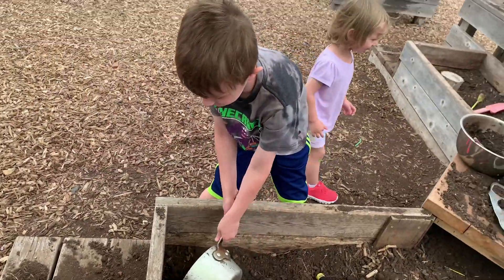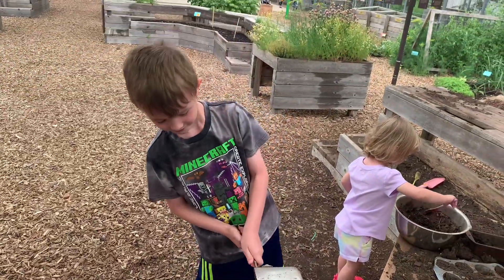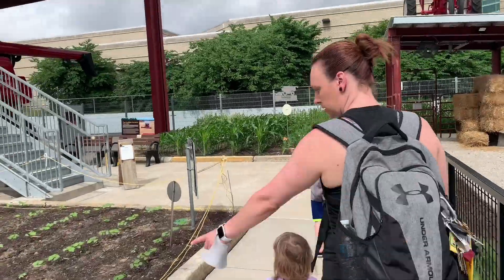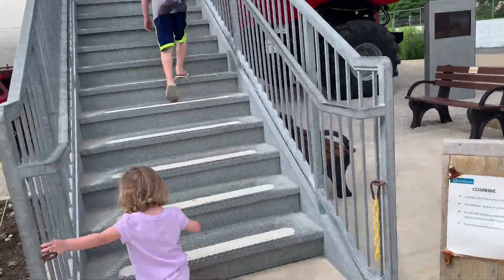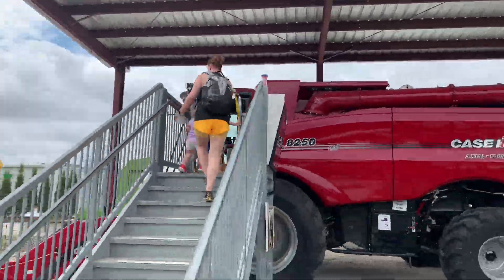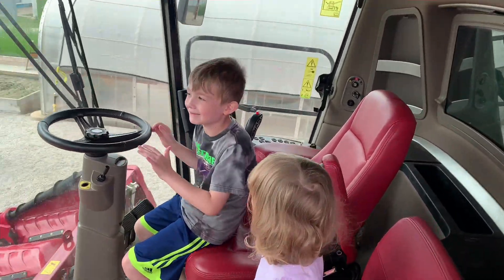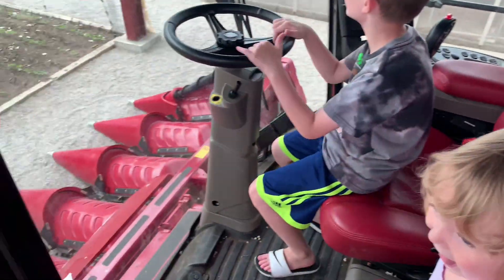This dude's digging with a pan. What are you doing, dude? Wow, that's fancy.